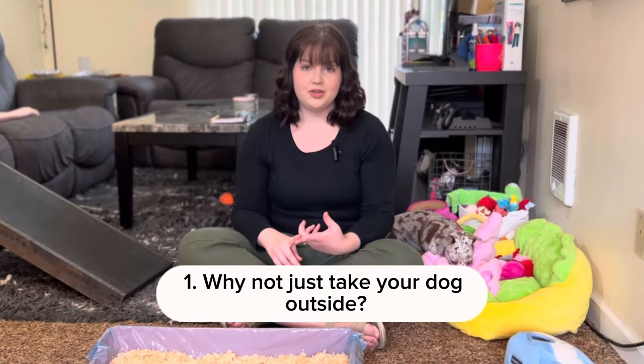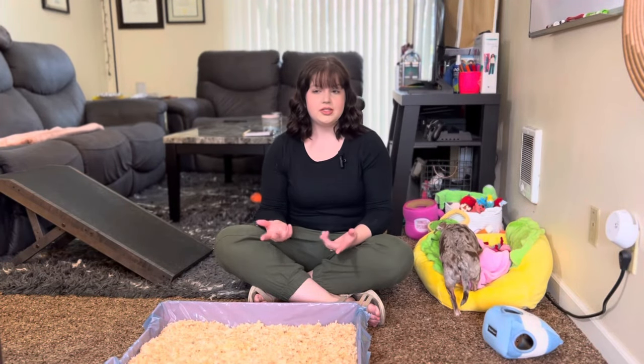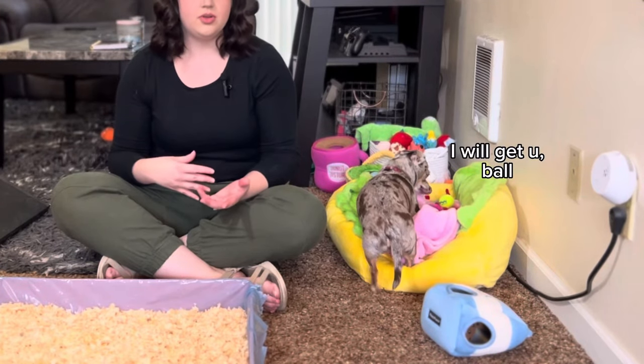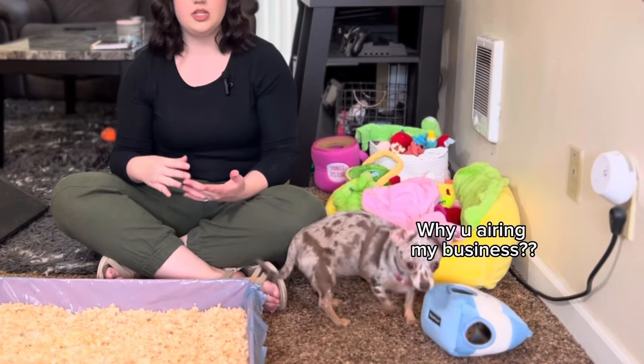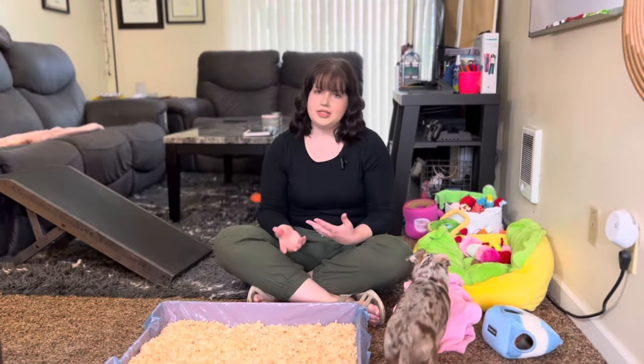The first question — probably the number one question we get all the time — is why did we train her to use a litter box? Why not just take her outside? The main thing is that we live in an apartment on the top floor, and there is quite a ways to the pet potty area. It was very difficult when she was a puppy with a much smaller bladder, and it also rains and is very cold here a lot of the time, so having to take her outside at two in the morning when it's raining made things a lot more difficult.